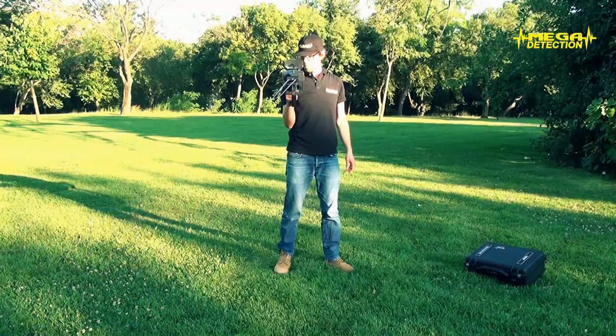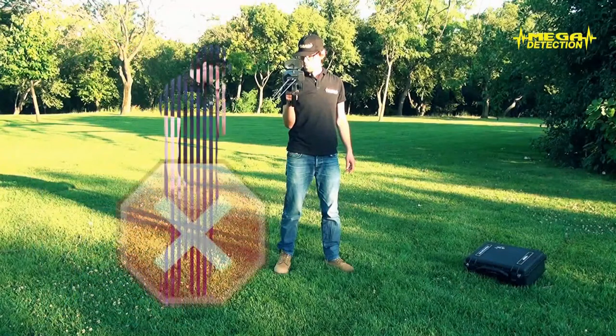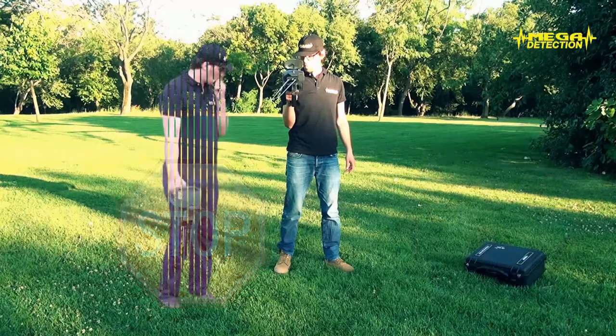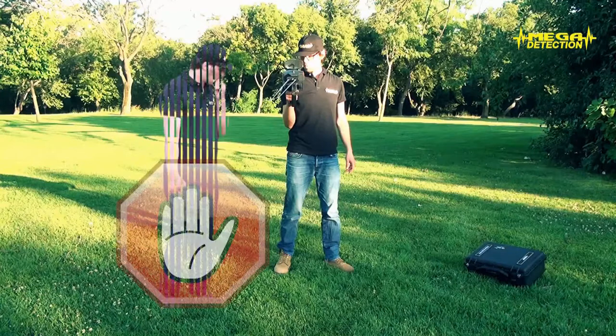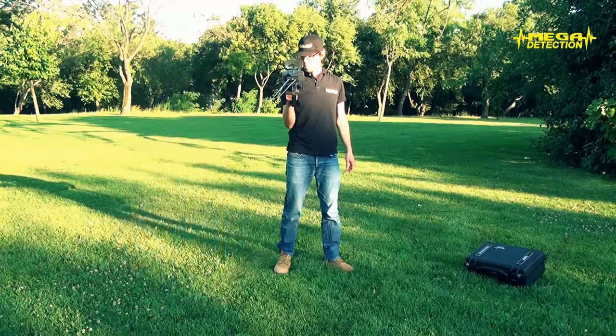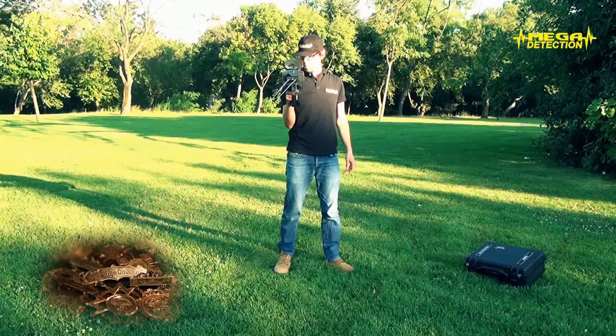While searching for a target, other people should not be in front of the operator. Gold, silver objects and electronic devices that could be present on these people might lead to faulty results. Because your locator is made for buried targets, targets that are far away will not cause negative interference.